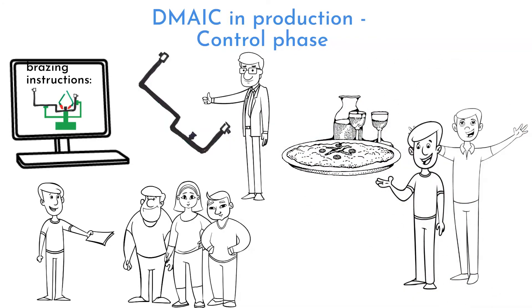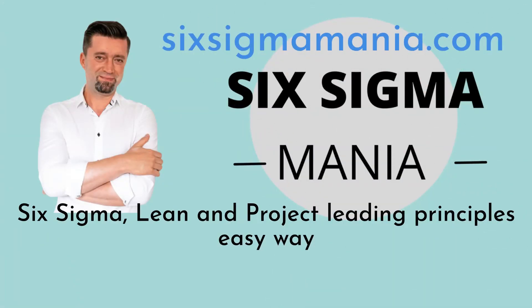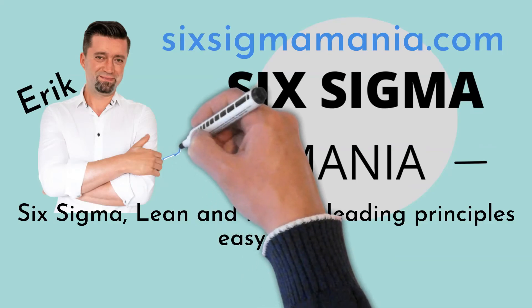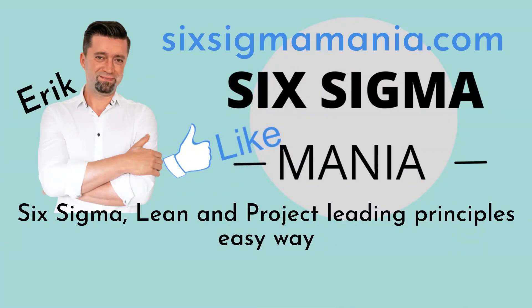Don't you think it's time to celebrate? Take a look under the video where you'll find a link to the blog, where you can download many Six Sigma and Lean templates for free. If you find this video helpful, give it a like, and feel free to post your comments, questions, or topics you'd like to see on this channel. Thank you.